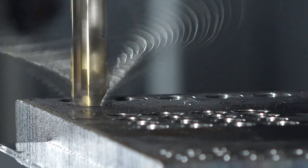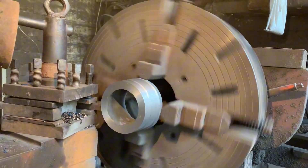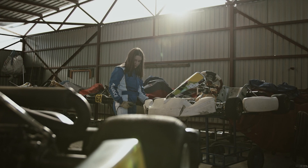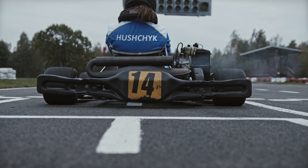Each engine is created specifically for a particular team, taking into consideration the design of their vehicle as well as the specifications of each race course. In addition, teams ask for individualized engine tuning that takes into account their driving style, the conditions of the track, and their preferred fuel.